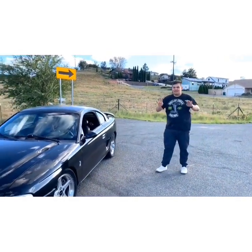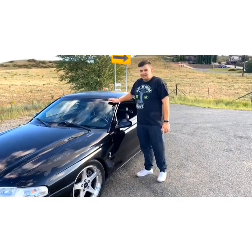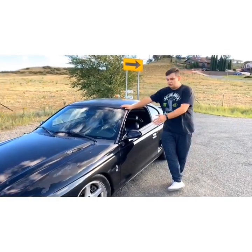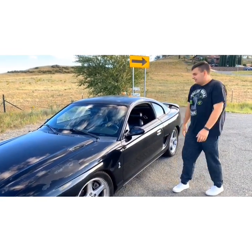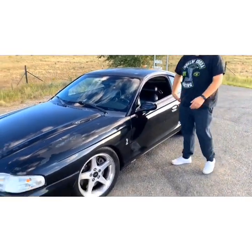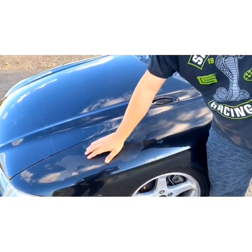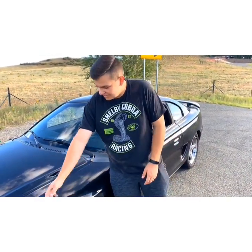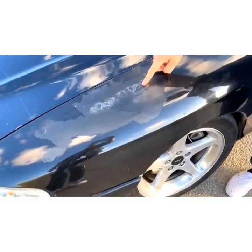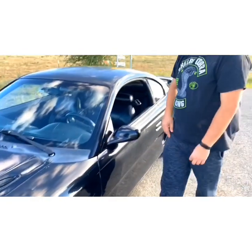Today my video is going to be 8 things I hate about my car. This applies to my car specifically, and a couple things apply to all 94, 95 SN95 Mustangs. The first one is the paint. When I got this car it was not taken care of properly and it had been in one wreck before, and whoever painted it last didn't do a good job. As you can see here they just sprayed over the old paint and it's peeling now, and you see orange peel everywhere.